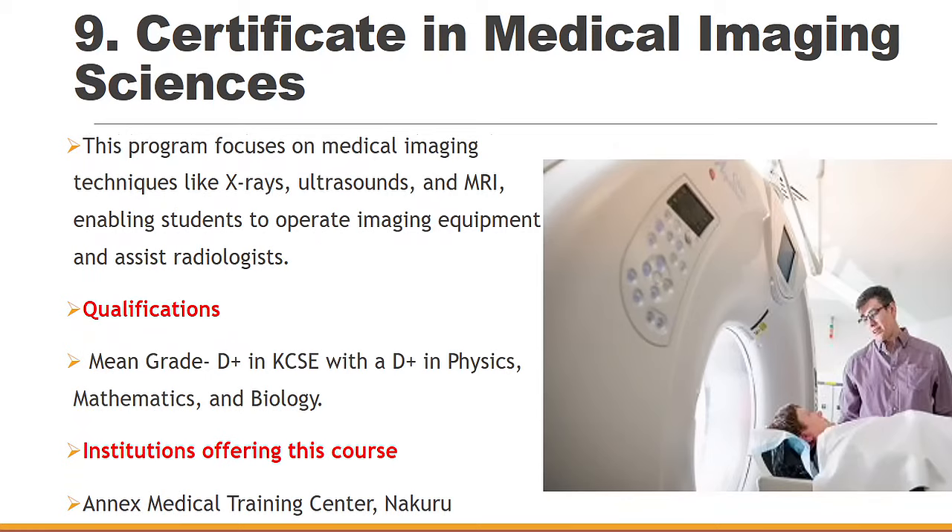Lastly in our list, we have Certificate in Medical Imaging Sciences. This program focuses on medical imaging techniques like x-rays, ultrasounds, and MRI, which enables students to operate this imaging equipment. You can find this from the Annex Medical Training Center in Akulu, and you need to have a mean grade of D+ in KCSE with a D+ in Physics, Mathematics, and Biology. Biology is a must-have when taking these medical courses.